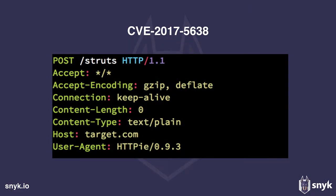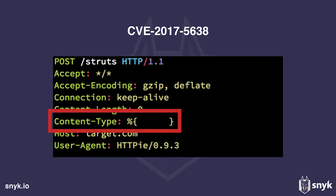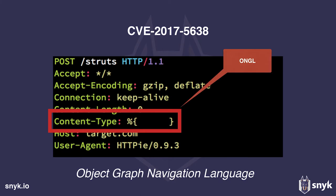The vulnerability is super easy to exploit — no authentication needed, nothing. Just a single POST request sent to the server can compromise it. The vulnerability is triggered when, instead of the usual valid content type, we send an OGNL expression. OGNL stands for Object Graph Navigation Language — a language specific to Apache Struts.